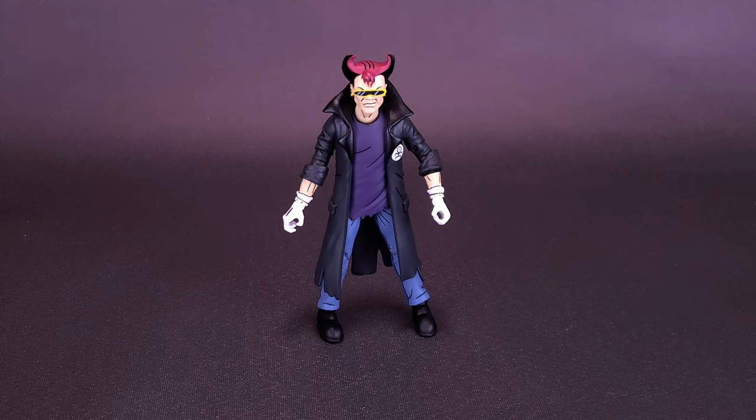Donatello the Dark Turtle, which we've already had a look at here on this channel, and now Scrag — another goon that we can add along with Rocksteady and Bebop.